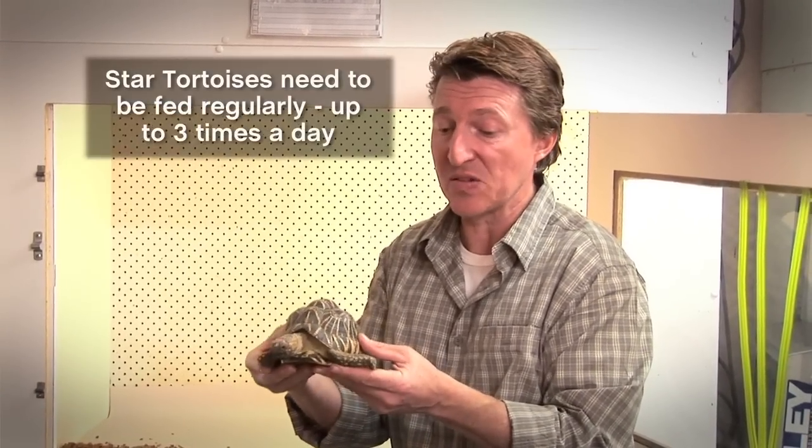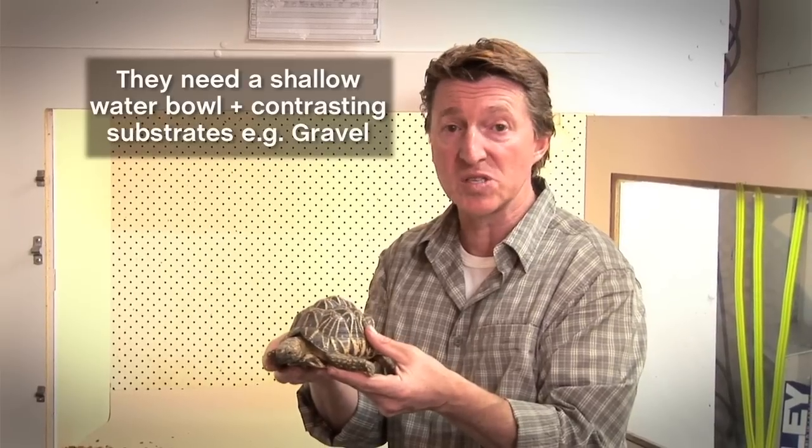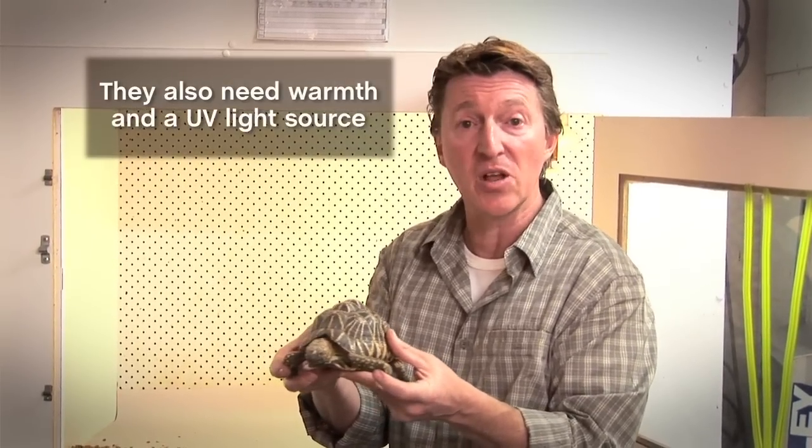This animal is a grazing animal, so they need to be fed anything up to three times a day. Don't forget they also need a shallow water bowl, contrasting substrates — something like a gravel which is quite hard underfoot — as well as warmth and UV light.